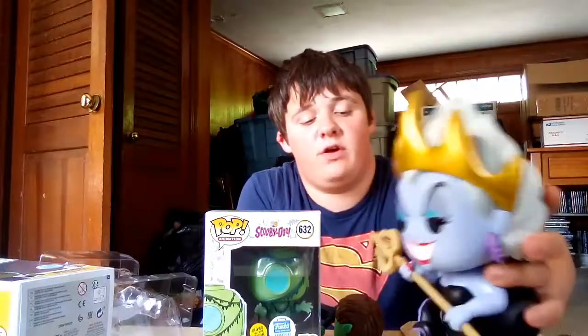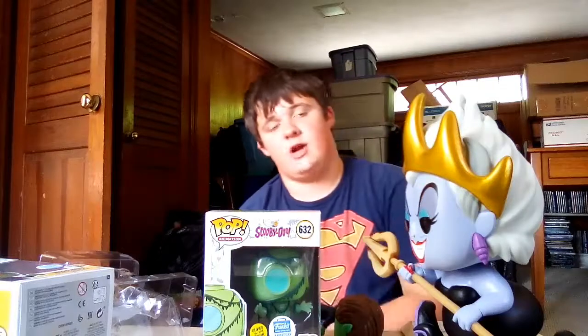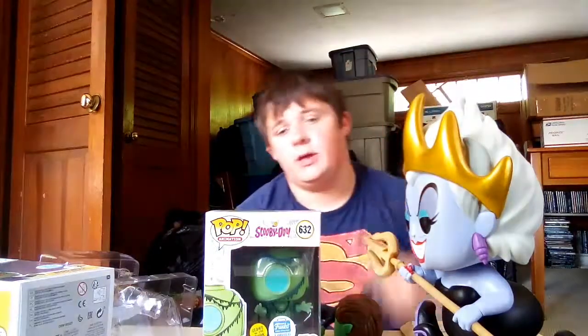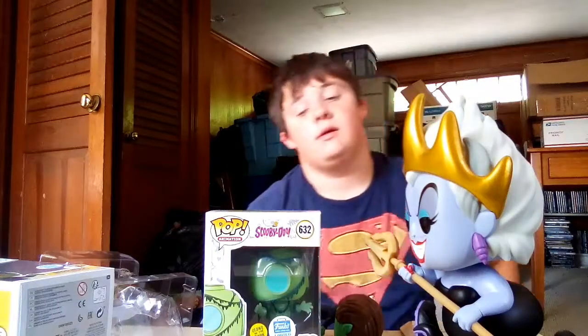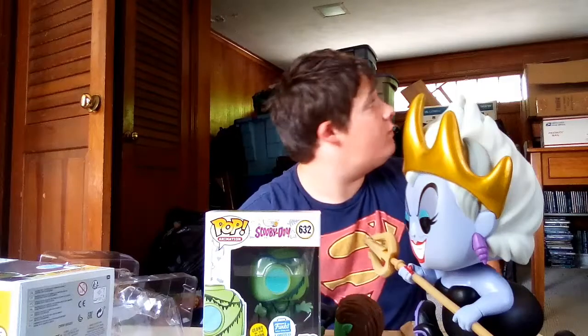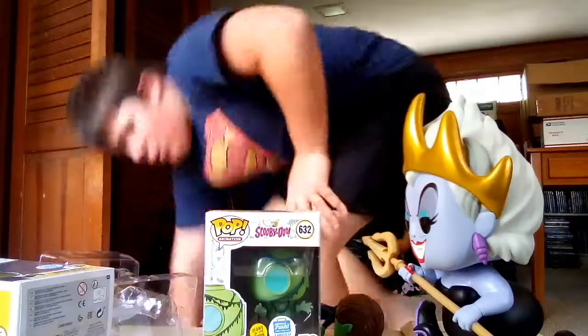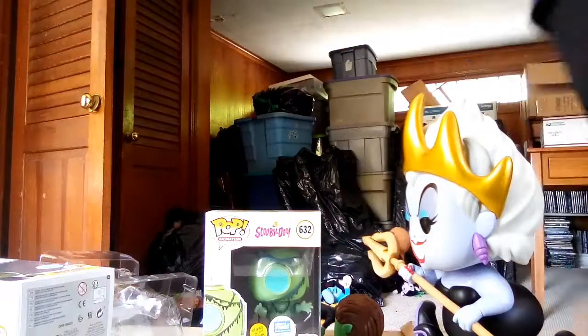I think that's going to end it for this video guys. This has been an episode of Pop Freak. Don't forget to subscribe, follow me on Instagram at PopFreakYT, hit the bell, join the Funko group, make sure to like and share the video. We are getting ready to move. I do have a couple more packages coming in, so hopefully it happens soon enough.